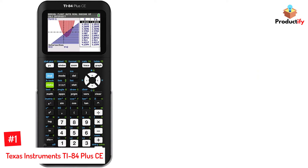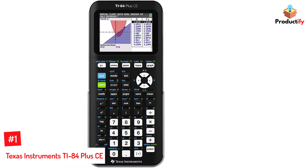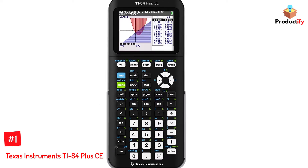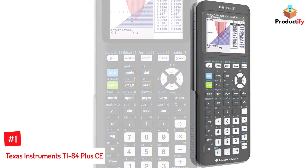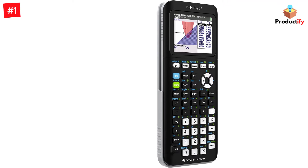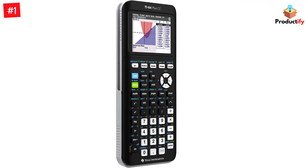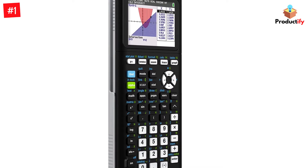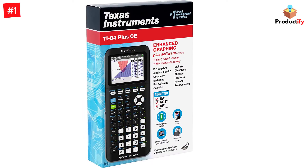Number 1: Texas Instruments TI-84 Plus CE. The TI-84 Plus CE comes preloaded with more than a dozen applications such as inequality graphing, correct math notation, and data collection. The thin, lightweight design features a high-resolution, full-color backlit display with a sleek design. It also comes in several different colors — black, pink, white, coral, gold, mint, gray, and blue — so you can find one that suits your style.